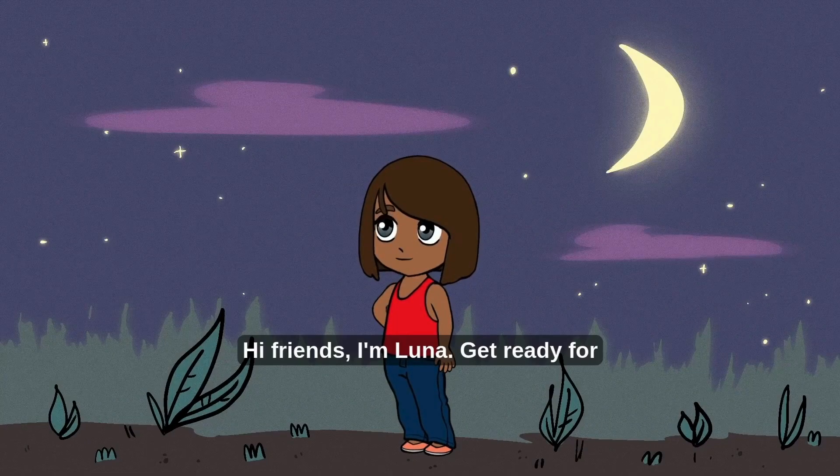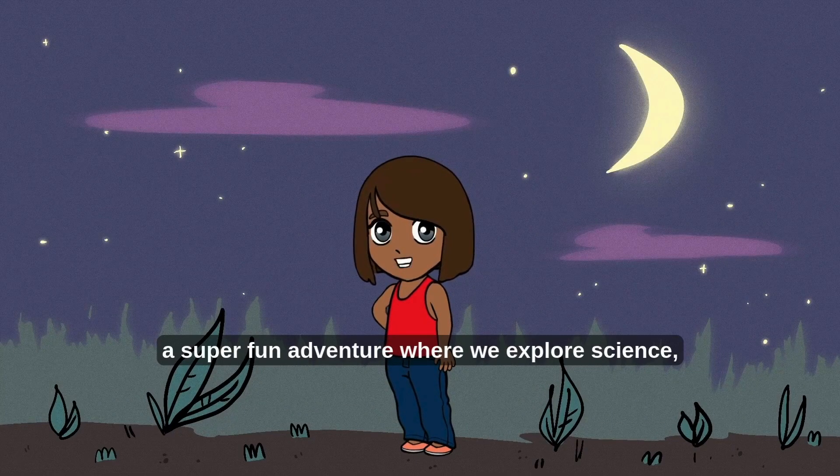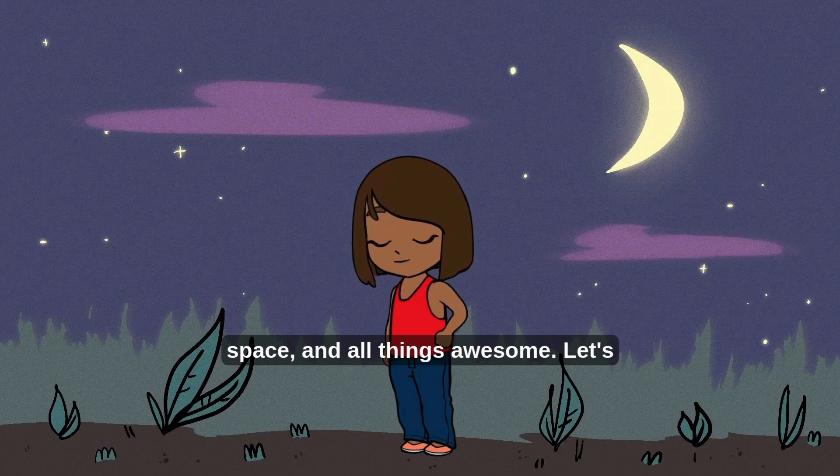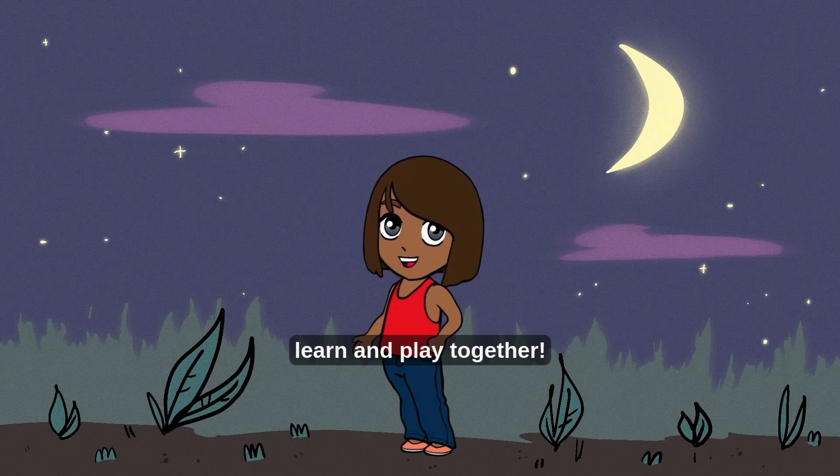Hi friends, I'm Luna! Get ready for a super fun adventure where we explore science, space, and all things awesome. Let's learn and play together!